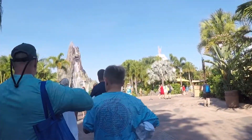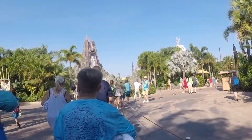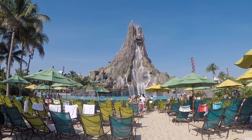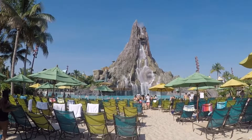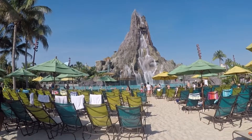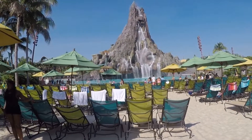If you're headed to Universal Orlando Resort, or the Orlando area in general, consider putting a trip to Universal's Volcano Bay Water Park on your list. Here are 5 tips and some bonus information to make sure you have a splashing good time!